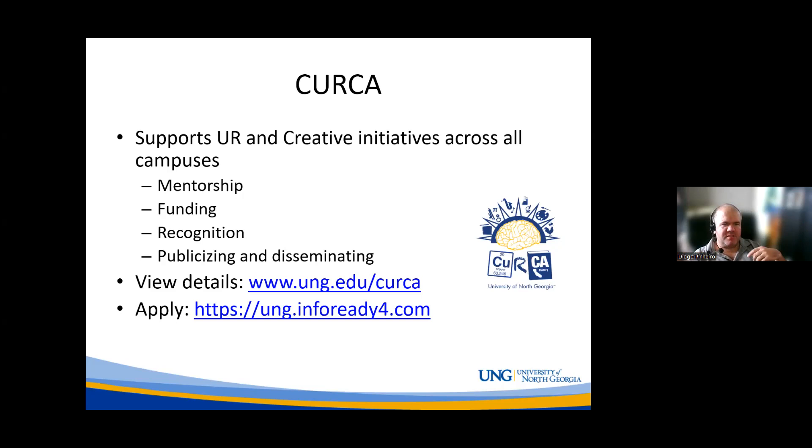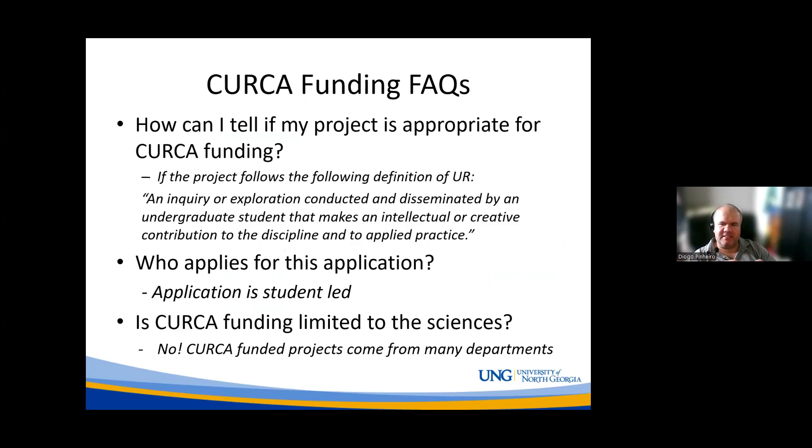What we're going to talk about today is our mini grants that support undergraduate research and creative projects. Our definition of undergraduate research is fairly broad — it's an inquiry or exploration conducted and disseminated by an undergraduate student that makes an intellectual or creative contribution to the discipline and to applied practice. Projects in music, the arts, theater, and so on also fall under this umbrella.